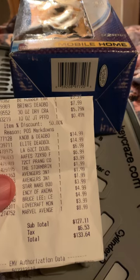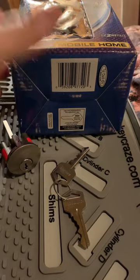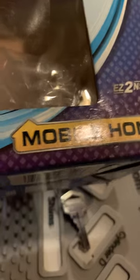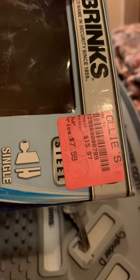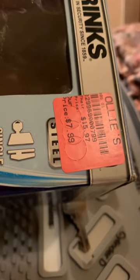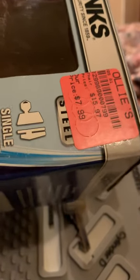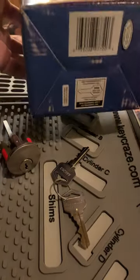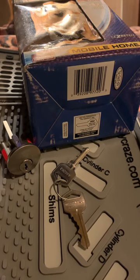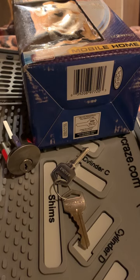A Brink's deadbolt, for a mobile home. Single cylinder. It originally was $16 at another store, but they brought it down to $8. I did manage to find a link for this exact lock on Walmart.com, and the link will be in the description.